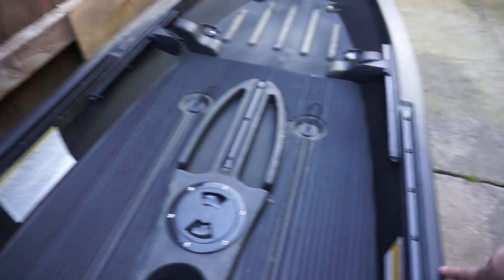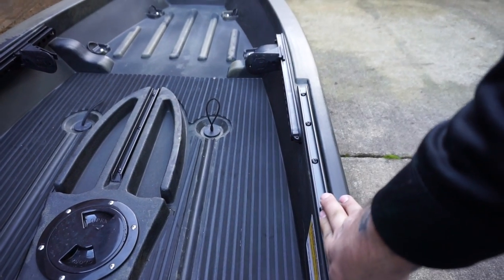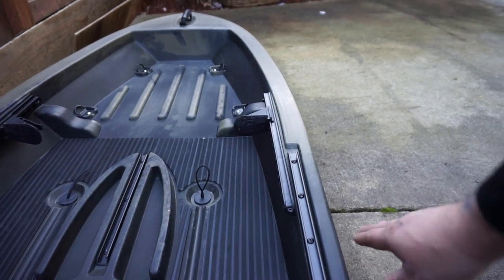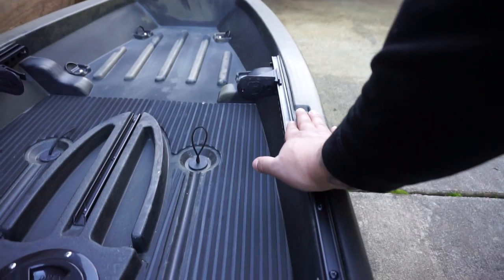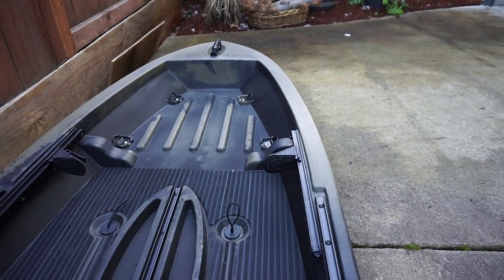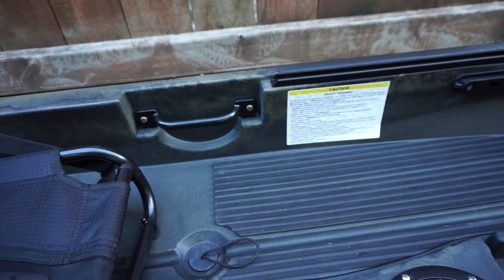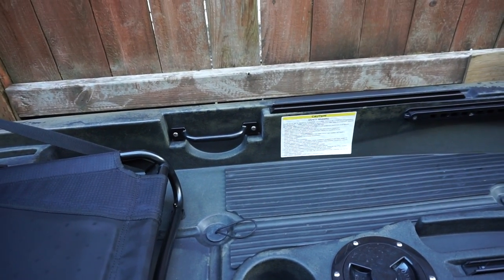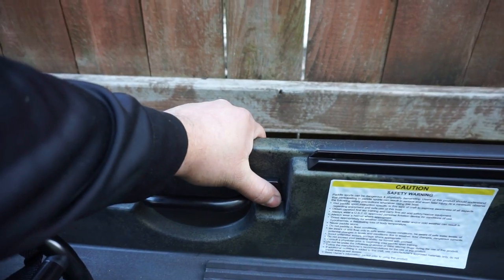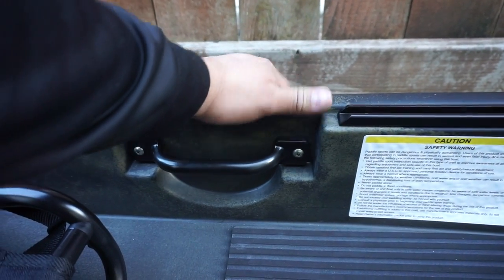The kayak has two accessory rails on either side. I'm going to use one of those rails to add another rod holder, so when I'm retying baits I can secure the rod and tie my knots properly without getting stuck by hooks from a flopping rod. Also, I don't know if you can tell, but the deck sits a good five inches below the top edge. On my other one the water was right there next to you. With this one you get that added distance from the water, so if you rock to the side, water's not going to come over the side and get you wet.